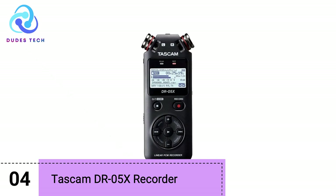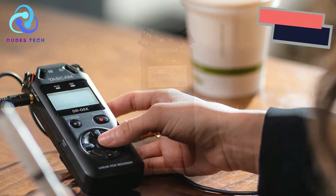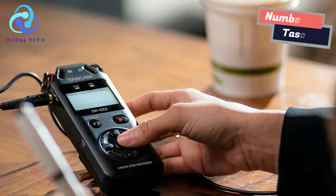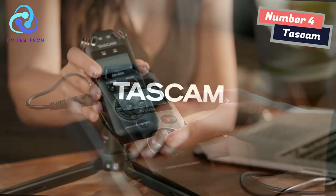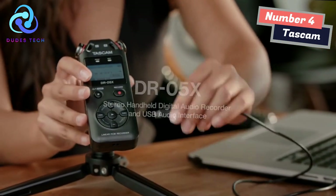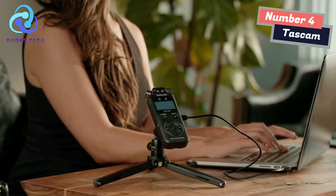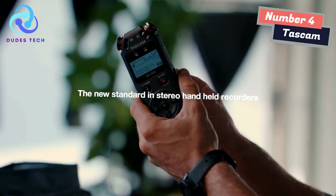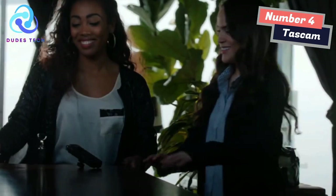Number 4: TASCAM DR-5X Recorder. Record clean and clear audio anywhere. The DR-5X allows high-quality recording utilizing an easy-to-use interface and is portable and powerful, but with a size and cost that anyone can handle. Dual internal condenser microphones can handle anything from subtle to loud, up to 125 dB SPL, with sensitivity to capture every detail.